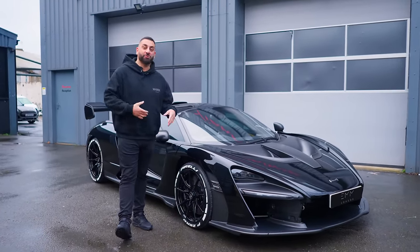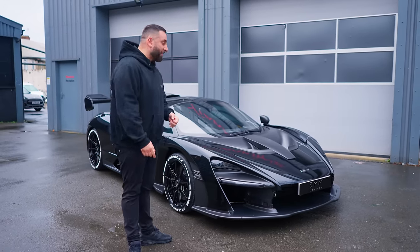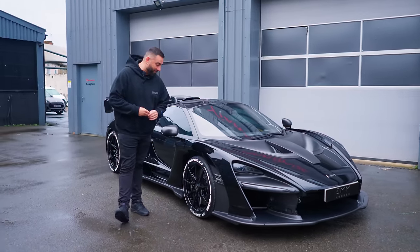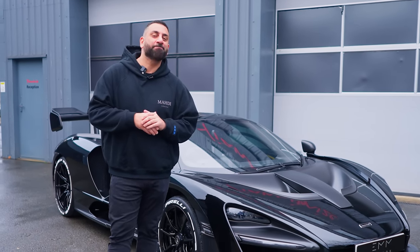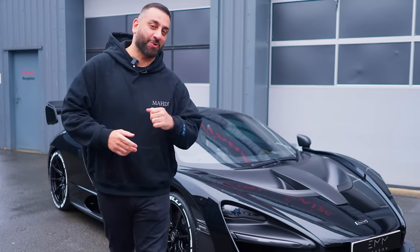I've never been up close and personal, sat in one, played around with it, cold start, opened and closed the doors. I've learned a few things today about this car, but it is very, very special. The question is, would I buy one? Senna vs Revuelto — you decide. Let me know in the comment section. Anyway, I'm out and I'll see you on the next video. Thanks for watching guys.